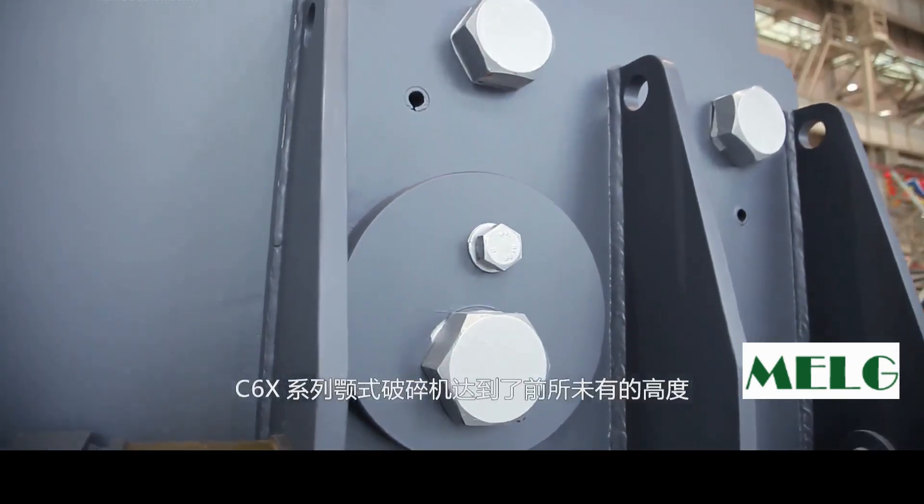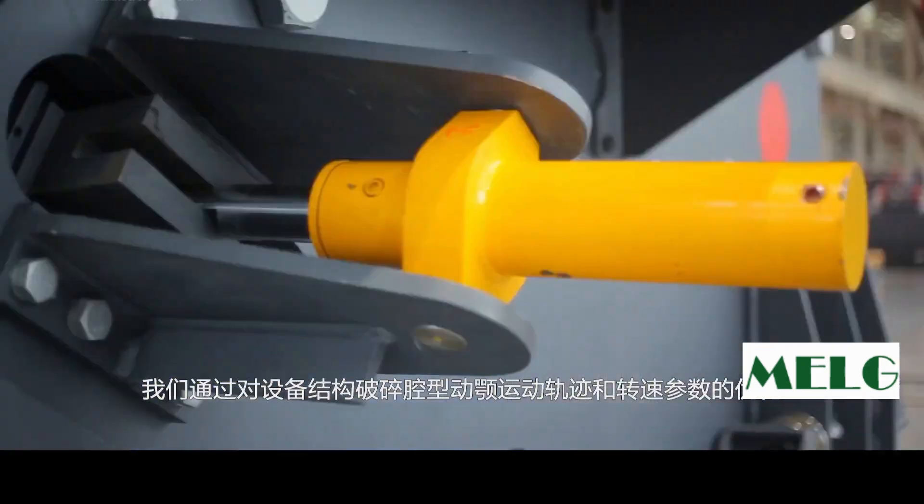C-6-Series crushers have reached an undisputed altitude and a new level from technology. We have optimized the structure, crushing chamber, joint moving track, and rotation speed to achieve reduced inertia movement and a larger crushing stroke.